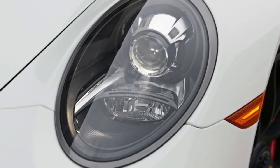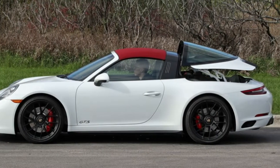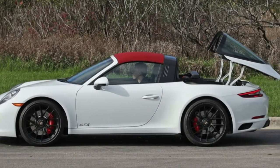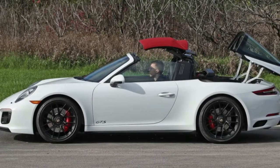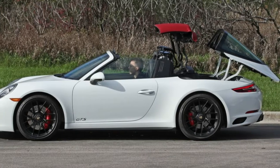For those who don't yet know the meanings of the suffixes added to the 911, here's a quick primer. Targa has historically been a body-style position between a coupe and a convertible, and this generation features a nifty power retractable roof that's sure to delight onlookers. The "4" designates that this 911 is equipped with all-wheel drive — there are no rear-wheel drive 911 Targas.